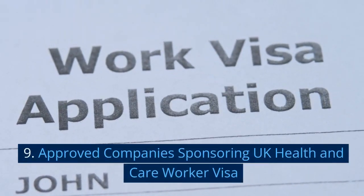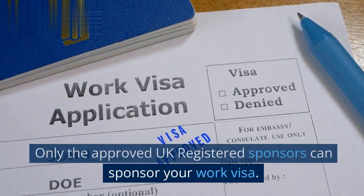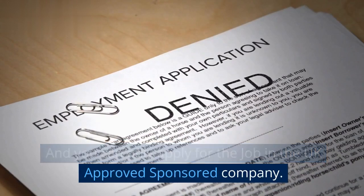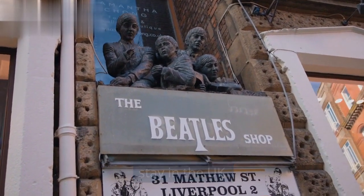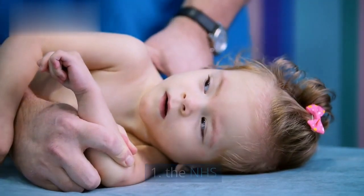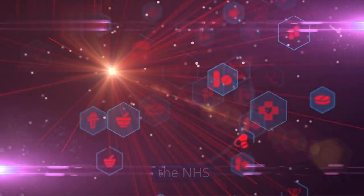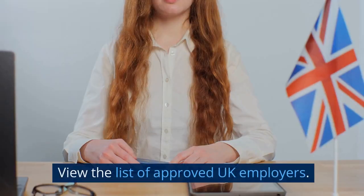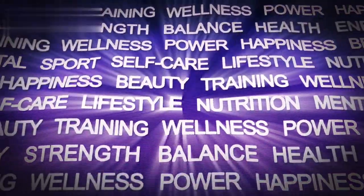Approved Companies Sponsoring UK Health and Care Worker Visa. Only approved UK registered sponsors can sponsor your work visa, and you can only apply for a job with a UK approved sponsored company, as they are sponsoring you to come to or stay in the UK. You must have a job offer from: 1. The NHS. 2. An organization providing medical services to the NHS. 3. An organization providing adult social care. View the list of approved UK employers and look for the health keyword — the list has been updated and more companies are added.